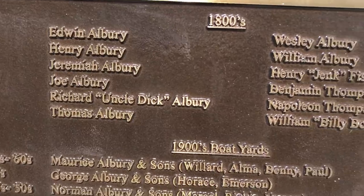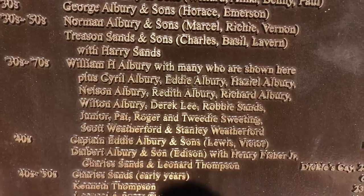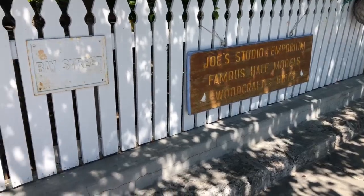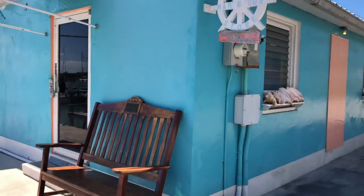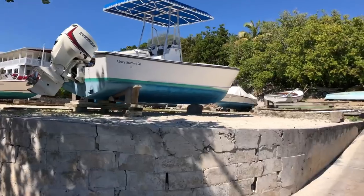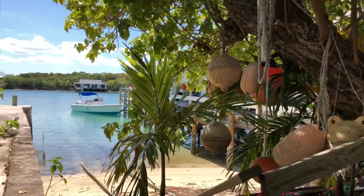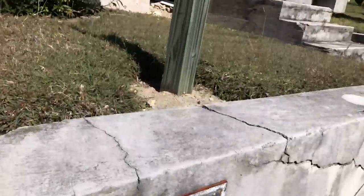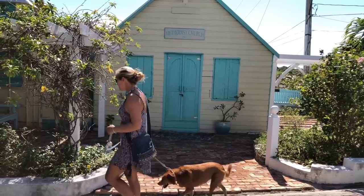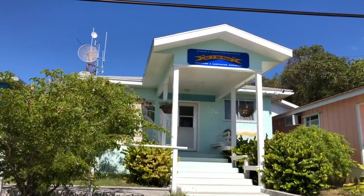We spent the afternoon exploring Manowar Key, which is a clean, quiet island about two and a half miles long and only a quarter mile wide at its widest. There's a section of the island that's only a few meters wide. Manowar Key is a dry island, meaning no liquor is sold anywhere, and many of the friendly residents hold strong religious values, which are represented in the numerous churches on the small island.